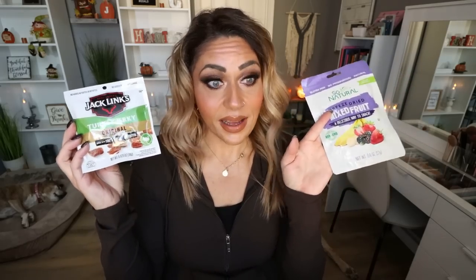These immediately caught my eye — from the brand Augustinos, these are the mini snack bites in tomato and oregano. This is not a single serve pack — there are two and a half servings in here, with a serving being 14 crackers at 150 calories per serving. Here's what they look like — they're actually a really good size. This tastes like pizza! I taste tomato, oregano, and cheese. These are better than I thought. Just be mindful of your serving — weigh them out and put them in a little Ziploc bag to stick to the serving.